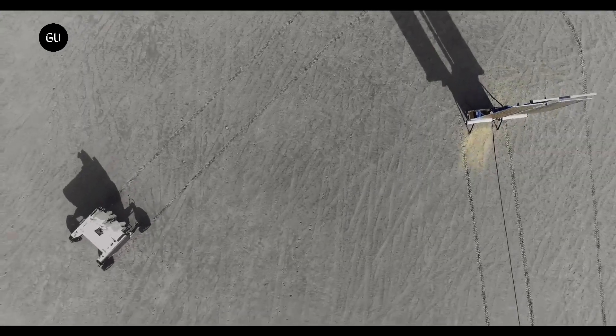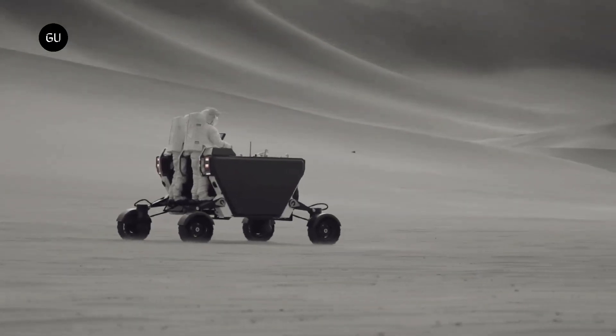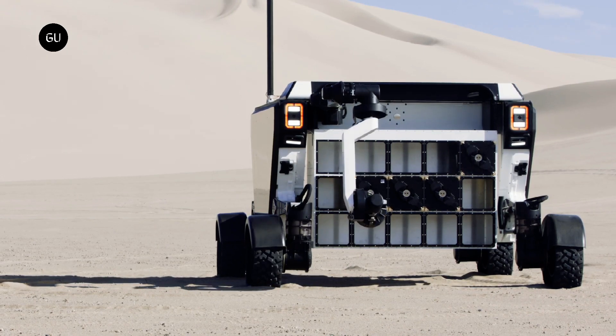Flex's design means it can be fitted with an unpressurized two-person crew interface that can be removed to make room for more cargo. Its robotic arm can be used for taking samples and performing scientific and logistical activities.